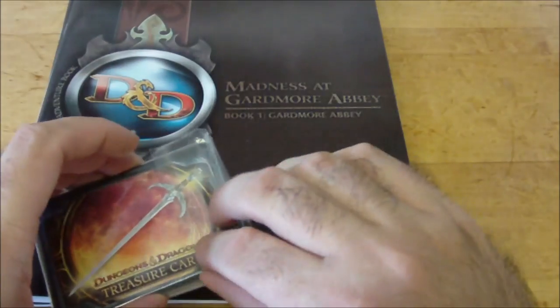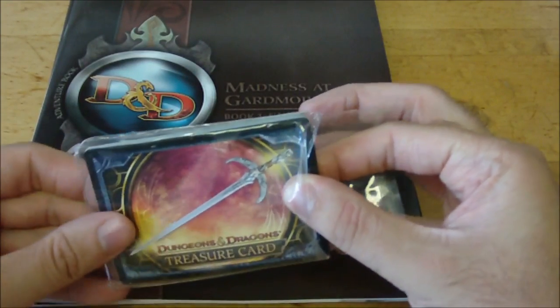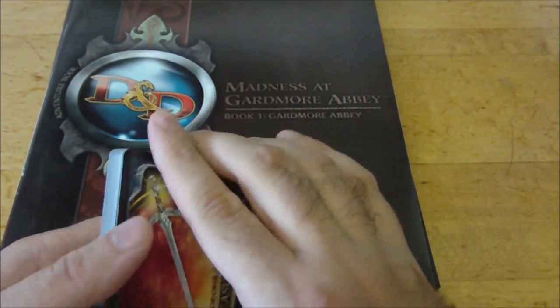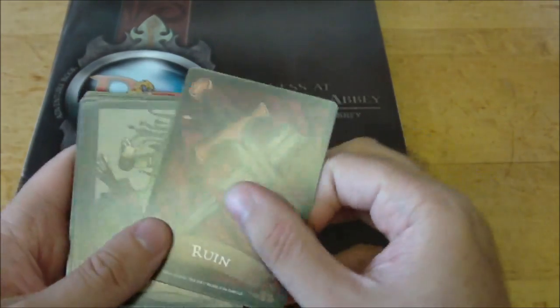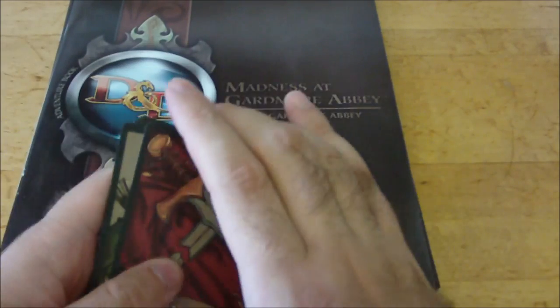As a prequel to the adventure, the player characters find one of these random cards at the end of the adventure they completed prior to this one. I actually ran this after the Cairn of the Winter King — the card was found within a dragon's hoard, just a single card at random. But this random card actually dictates a lot of things that happen later on in the adventure.